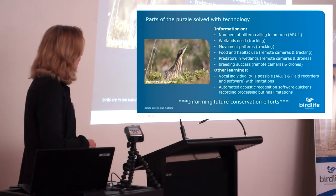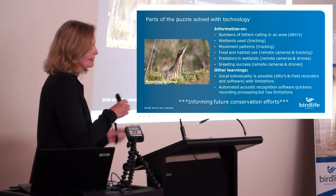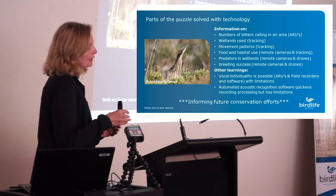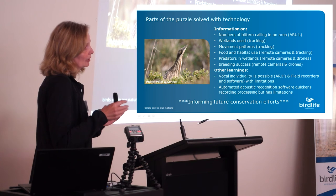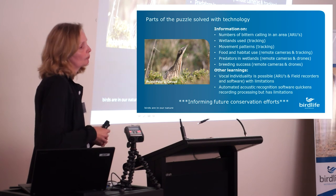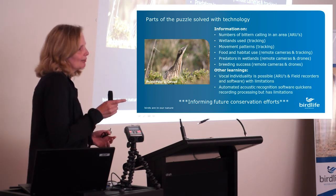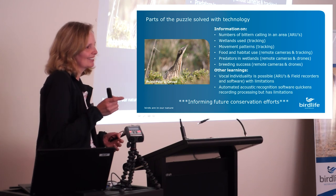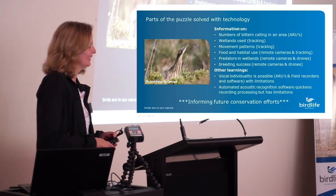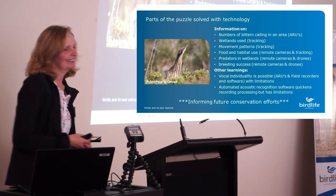In summary, all of this technology is helping to solve all the little pieces of the puzzle. It's also improving our monitoring by improving efficiency, and everything we're learning can only help future conservation efforts. If you want to help with bittern conservation today, you can buy a calendar at the back — Valerie will be happy to sell you one — or you can buy Australian rice. Thank you.